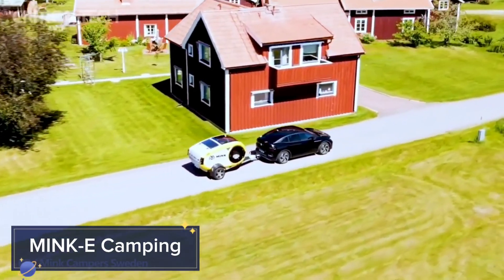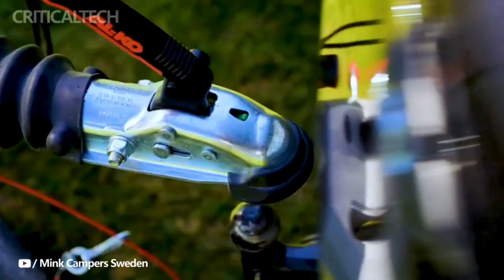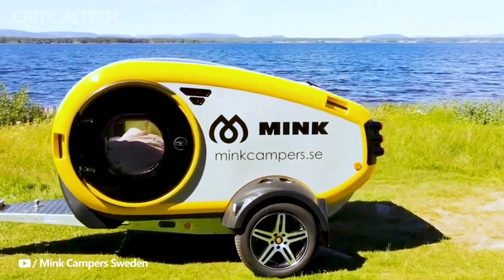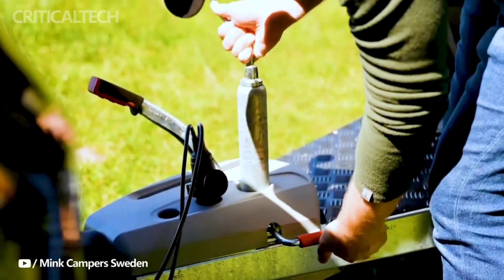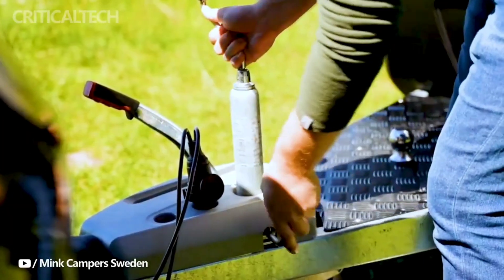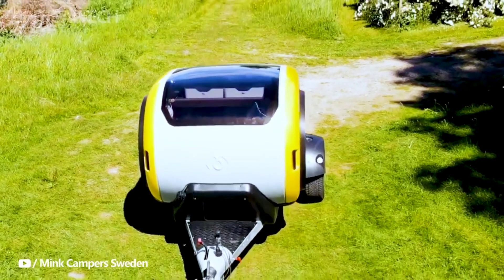For those who love the great outdoors but don't want to compromise on comfort, the MINK E Camping trailer is the perfect solution. This compact, all-weather trailer is designed for off-grid adventures, offering everything you need for a comfortable stay in nature. With features like solar power, a built-in heating system, and a panoramic window, the MINK E combines rugged durability with modern conveniences.